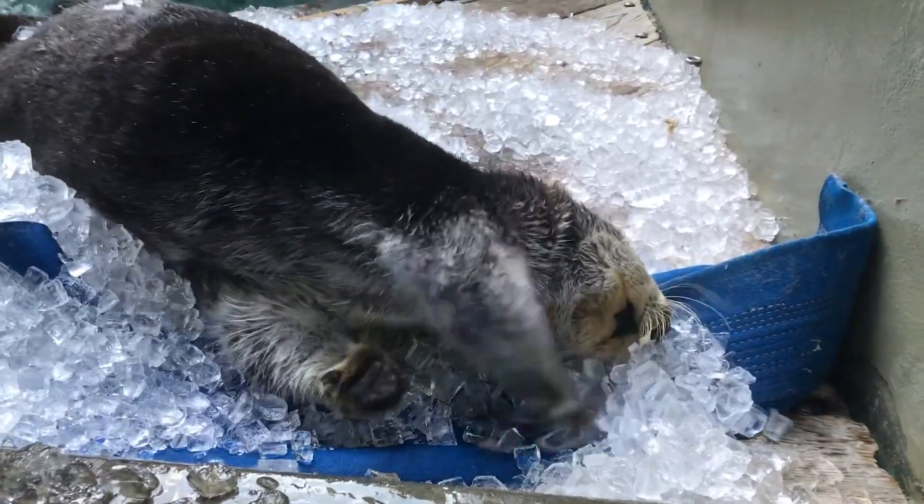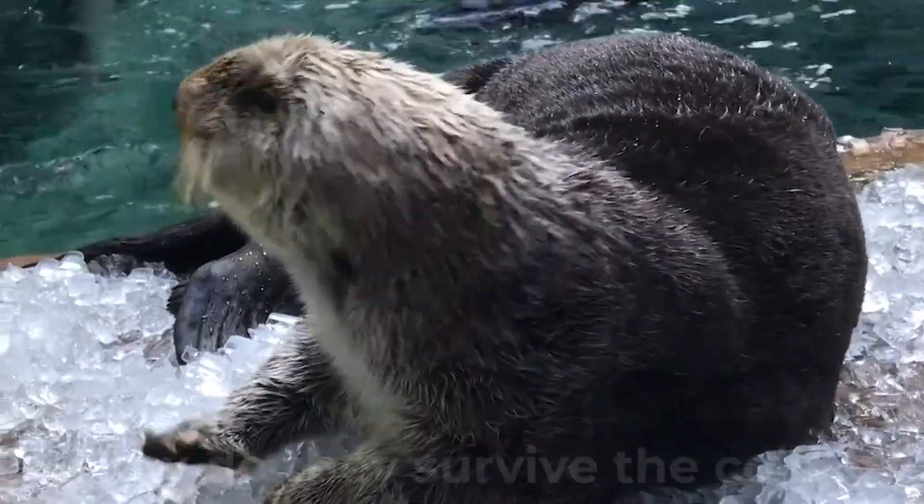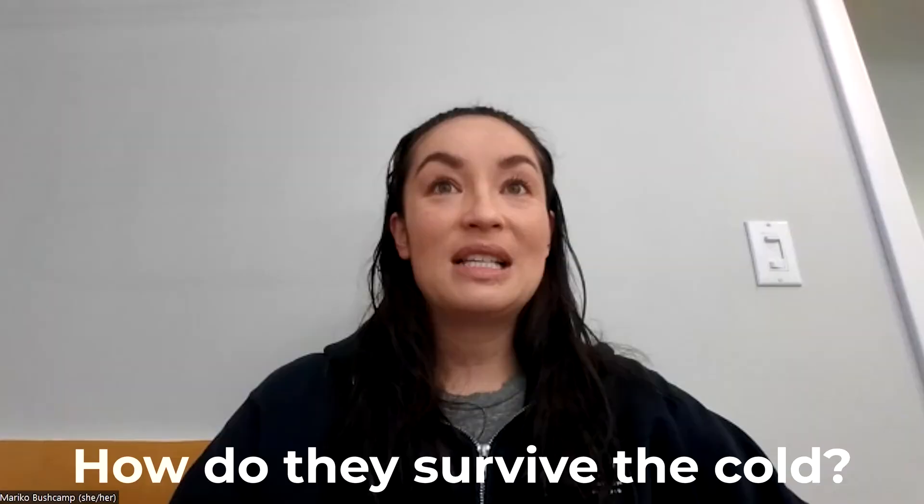Shockingly, otters don't have any blubber to help keep them warm. Sea otters are actually the only marine mammal that don't have blubber, and they're also the smallest marine mammal, which makes it more difficult to stay warm. They have two mechanisms to be able to live in those really cold waters. The most important one is probably their dense fur.